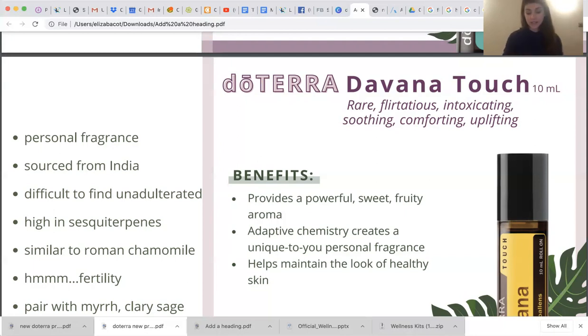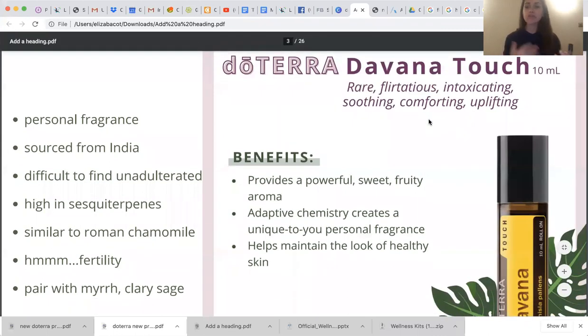It's difficult to find adulterated, so we probably won't get this as a permanent product even if you love it. It is high in sesquiterpenes. Sesquiterpenes are a unique grouping of chemical compounds within essential oils. The reason this matters is because they can cross the blood-brain barrier, which we know a lot of different things in society — whether a pharmaceutical or an herbal — cannot do. So it's really cool when we come across oils high in sesquiterpenes like vetiver, frankincense, now Devana, and the sandalwoods.